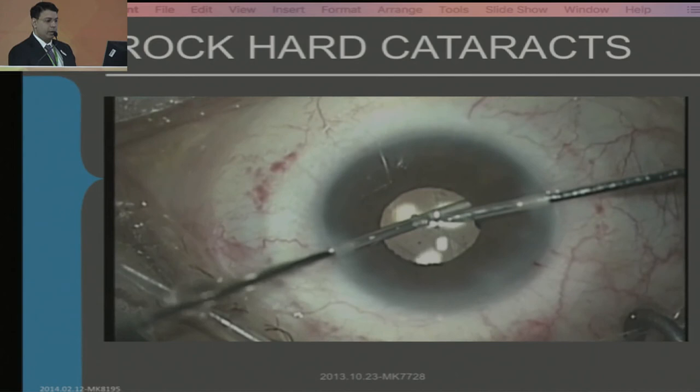And now let's go on to Dr. Keki Mehta, who is going to speak to us on his experience with femtolaser cataract surgery.